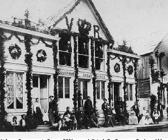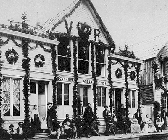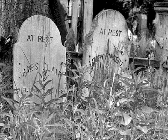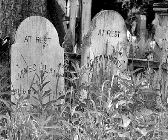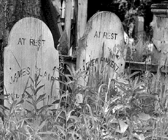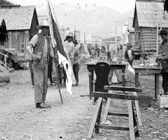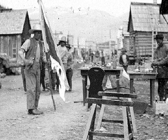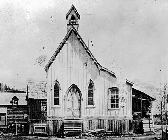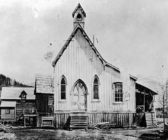One of the larger buildings of early Barkerville was the government assay office. There are overgrown grave sites in Barkerville. The town imported a lot of Chinese laborers who formed an important part of the community. The church was a central landmark in Barkerville both in the 1800s and today.